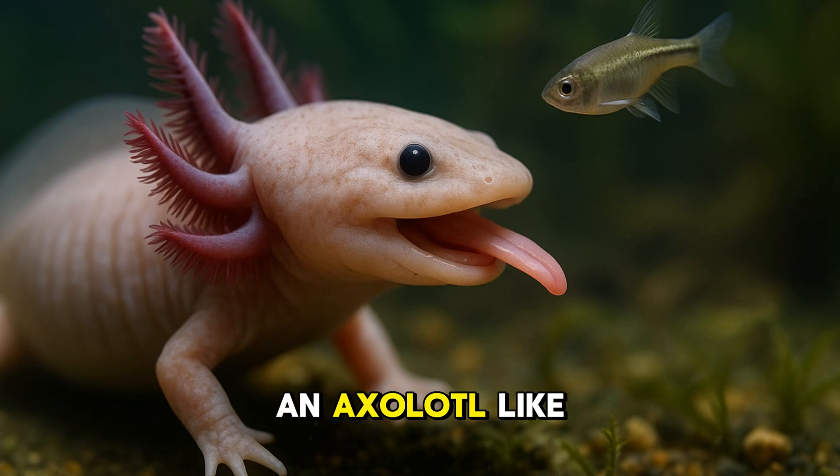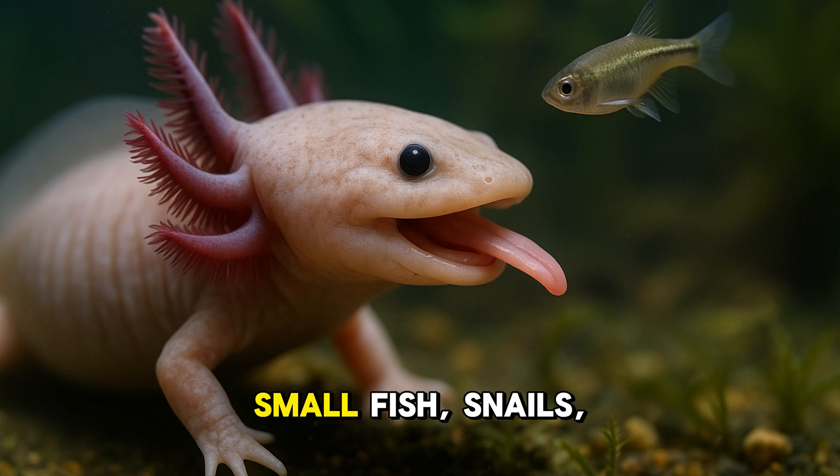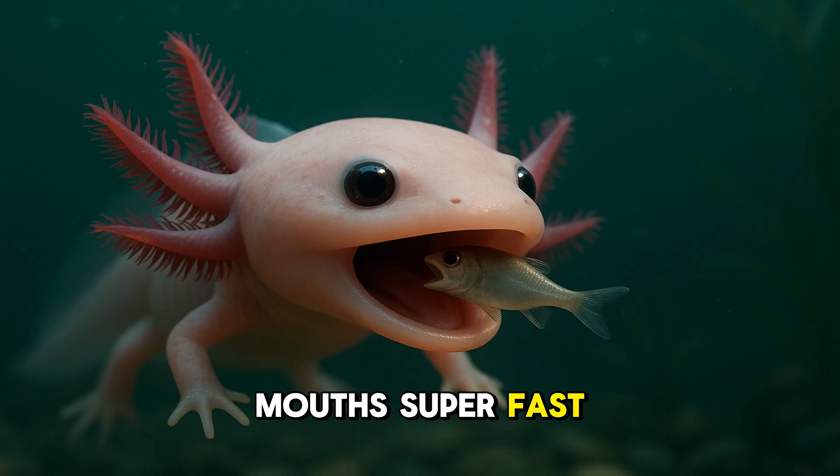So what does an axolotl like to eat? Yummy little treats like worms, small fish, snails, and insects. They open their mouths super fast and suck the food in like a vacuum.